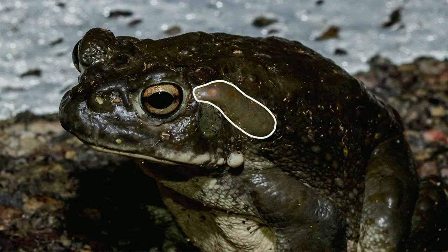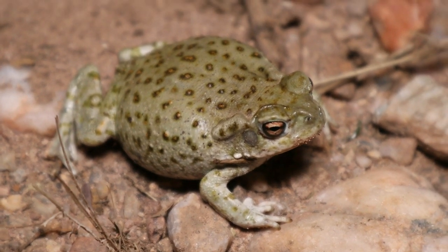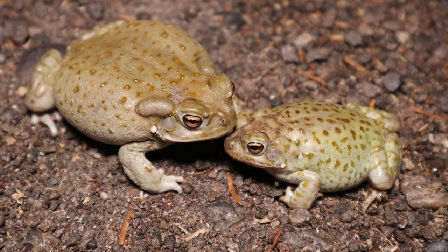The big thing to look for is the elongated tic-tac shaped poison glands behind the eye, which some other species won't have. The juveniles are going to be smaller but will have more prevalent orange or brown spots. They'll still have that elongated poison gland behind the eye, which differentiates them from red spotted toads, which look very similar at that age.